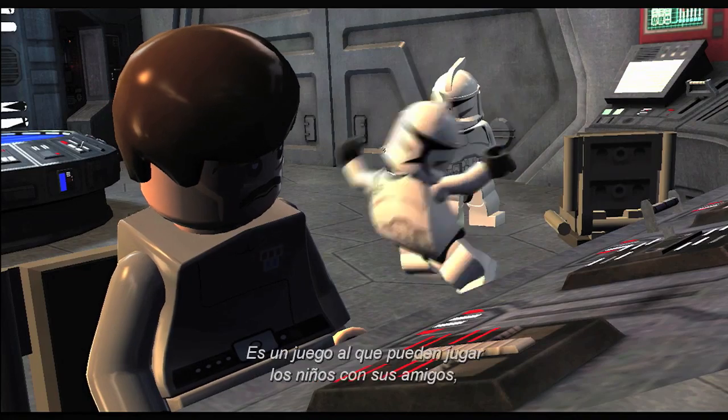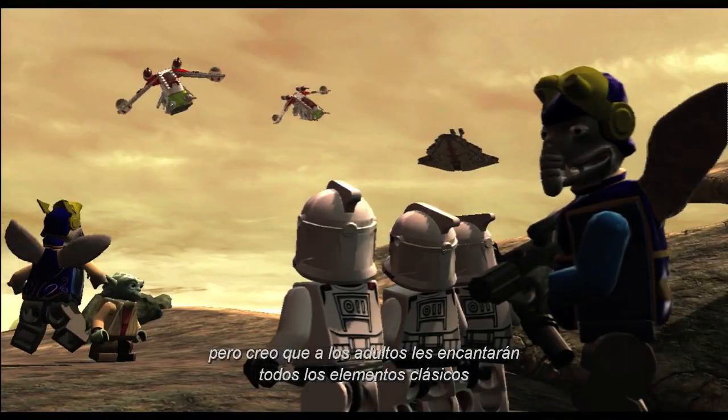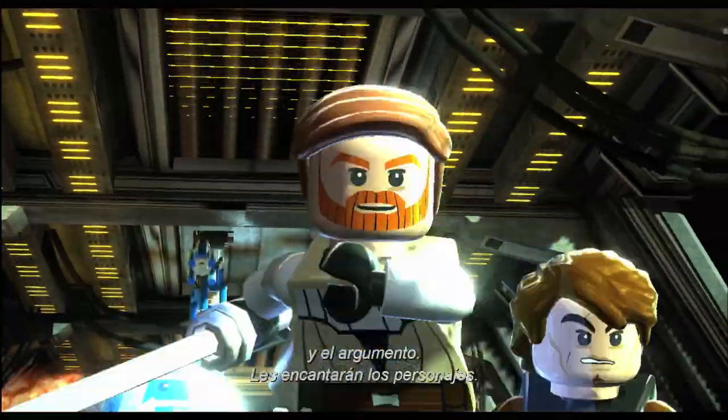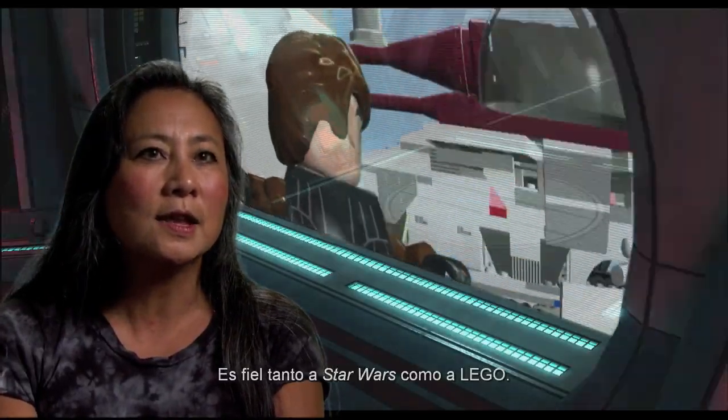This isn't a game just for kids. This is a game that kids can play alongside their friends. Adults will love all of the classic elements — the storyline, the characters. It's true both to Star Wars and to LEGO.